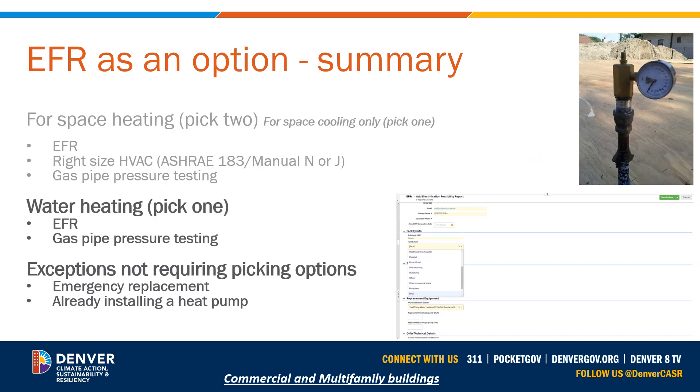We're now looking at the electrification feasibility report as an option for service water heating. In this scenario, if bidding on a gas like-for-like replacement — such as a gas tank or tankless water heater — you need to pick one of two options: gas pressure pipe testing for the entire building, or completing an electrification feasibility report showing what the heat pump option looks like. Keep in mind that down the road, beginning in 2025, this will be closer to impacting actual electrification requirements, so it's a good idea to learn this now and integrate it into your bidding process.